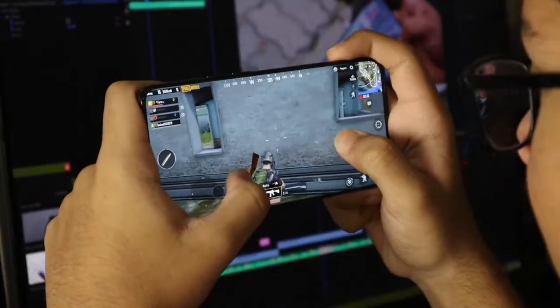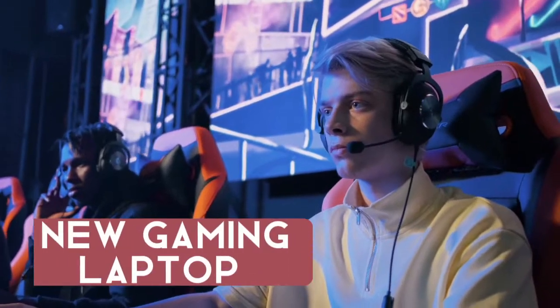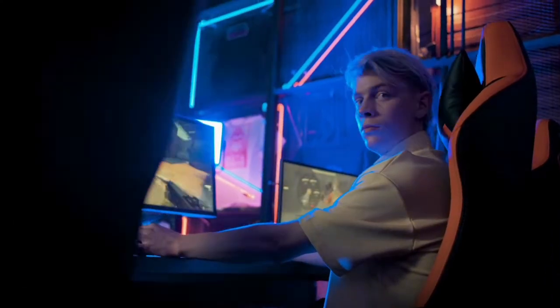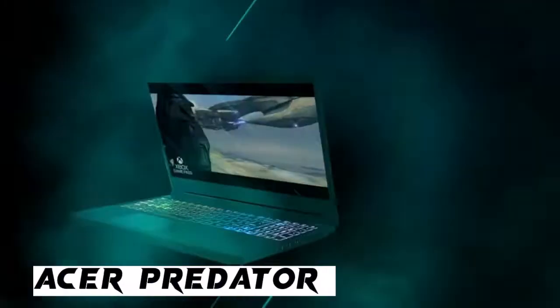What's up guys, thank you so much for coming back to my YouTube channel. Today I'm going to review the best gaming laptop for you if you are looking to buy a new gaming laptop, so please watch the full video. I am going to start the review of the Acer Predator Helios 300.